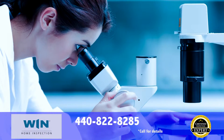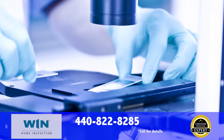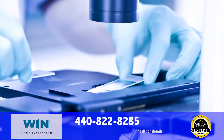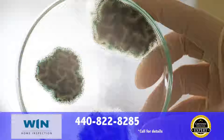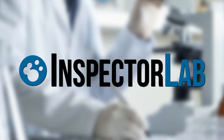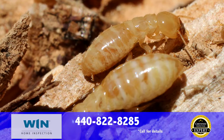Need mold testing? Whether it's an indoor air quality test you're looking for, verification of a surface mold, or even testing to verify mold remediation was effective, we offer mold testing at competitive prices and our results are guaranteed through InspectorLab, the leader in mold testing and lab services.